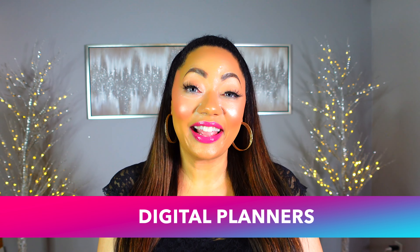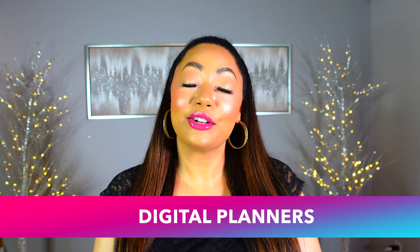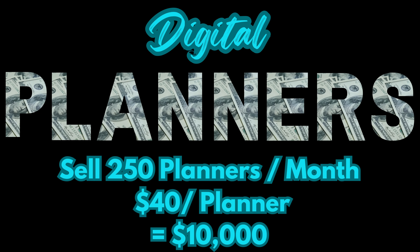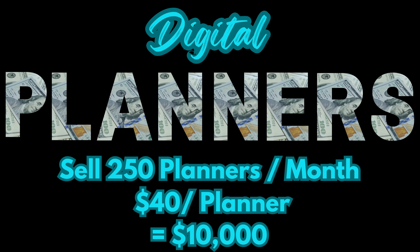The next idea is selling digital planners, which are selling like hotcakes right now. A great platform to sell them on is Etsy. You can create your digital planner on Canva, save it as a PDF or SVG file, upload it to Etsy, and customers can easily download it onto their computer or tablet. These sell for anywhere from $5 to $40 per planner, and since it's such a hot commodity, it's very easy to rake in the dough.